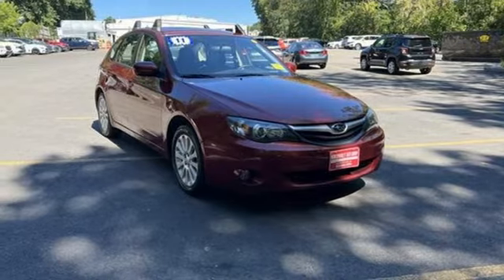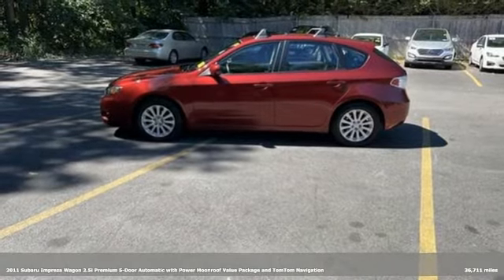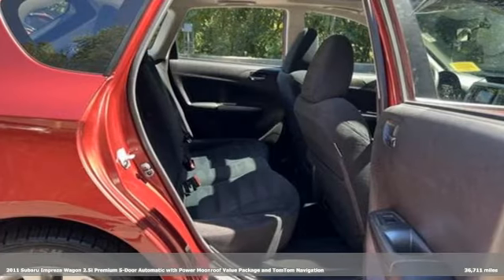It's a 2011 Subaru Impreza Wagon. Live the life you love and love your Subaru, and get ready for an impressive combination of features.